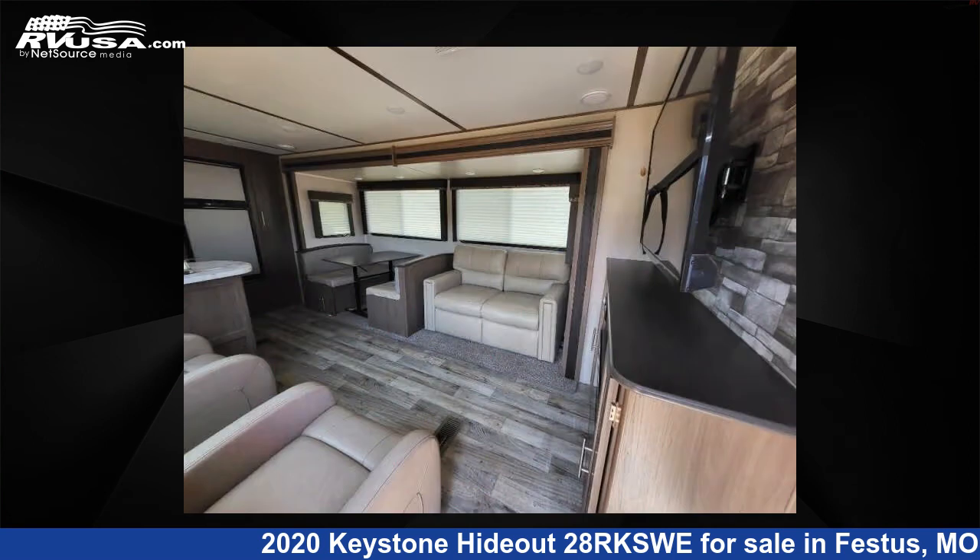This used Keystone features one slide-out, sleeps four, and 60 gallons fresh water capacity.